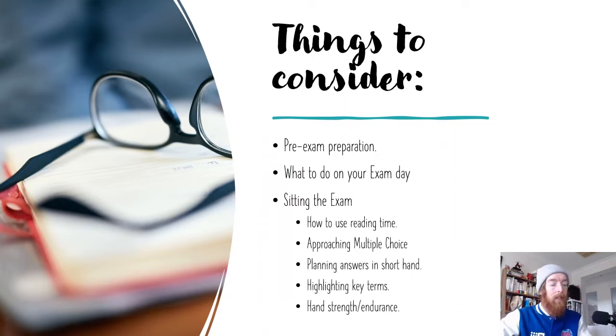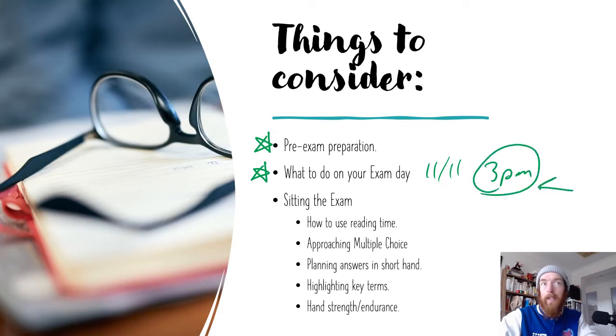We're going to be talking about pre-exam preparation — you are deep in this part already. We're talking about techniques for preparing for the exam and different strategies you can use in the lead up. Also on the actual exam day — the VCE economics exam this year is on the 11th of November at 3 p.m., which is a weird time for an exam. And then we're going to talk about sitting the exam itself.